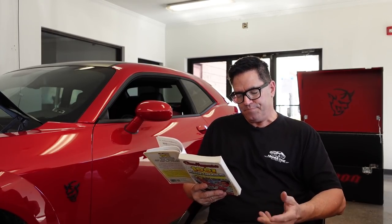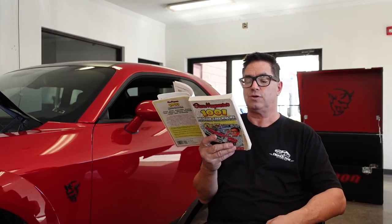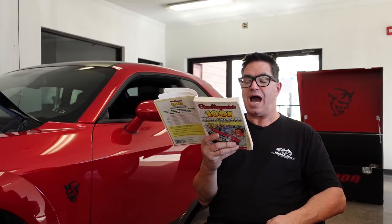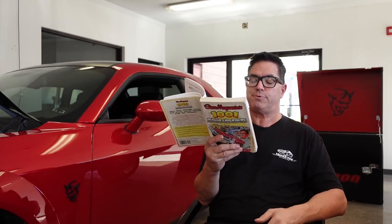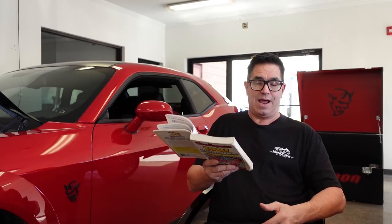Speaking of pony cars and torque tubes, Fact 912 tells us: AMC didn't even consider the torque tube for the new-for-1968 Javelin and AMX pony cars. Their parallel leaf springs and open drive shaft were better suited to high-performance applications and helped spur a trend toward owner-modified grassroots AMC drag racing.